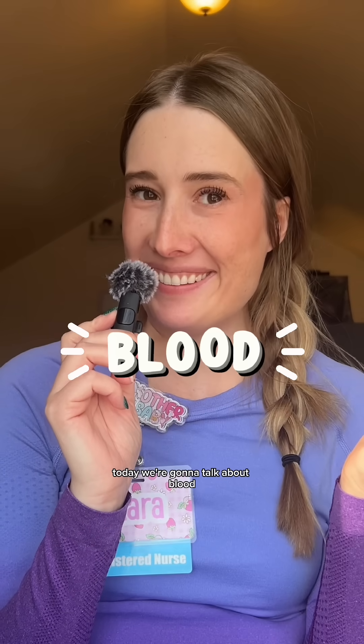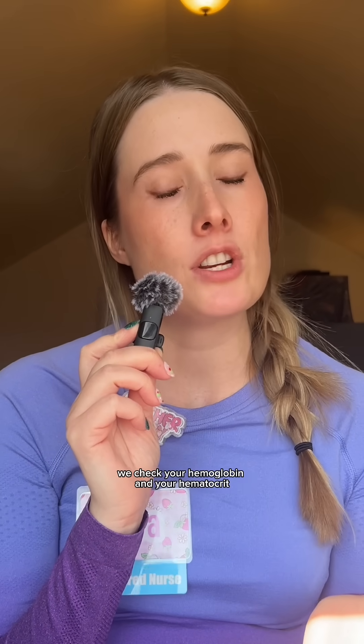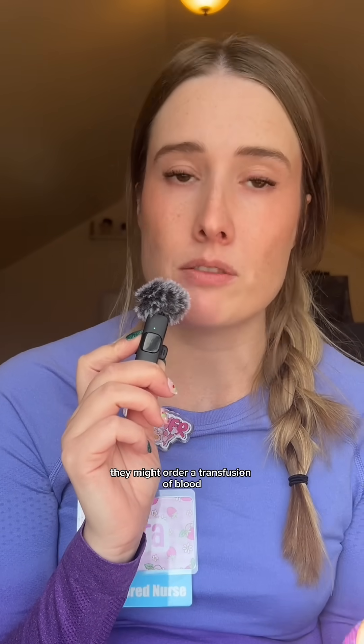Today we're going to talk about blood. I'm a mother-baby nurse and I have to give blood every so often, so I want you to be a little bit educated about it. Usually before your delivery we check your hemoglobin and your hematocrit, and then after you deliver we check those same labs again. If they have dropped by a notable amount — at my hospital it depends on policy — but if your hemoglobin is below seven or close to seven, and based on how you're feeling, they might order a transfusion of blood.